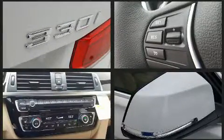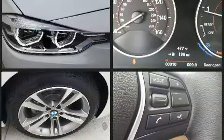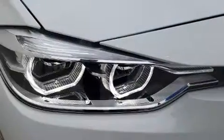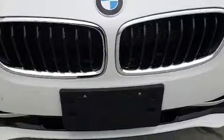BMW ensures the safety and security of its passengers with equipment such as dual front impact airbags with occupant sensing airbag, front side impact airbags, traction control, brake assist, and anti-whiplash front head restraints.